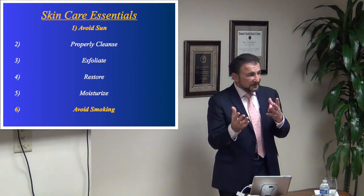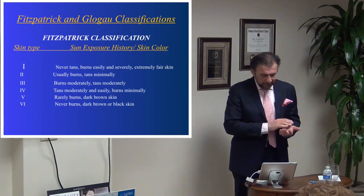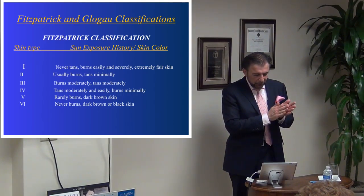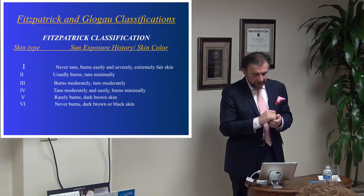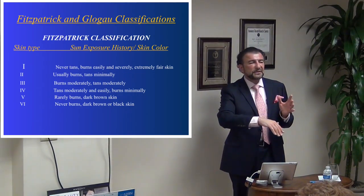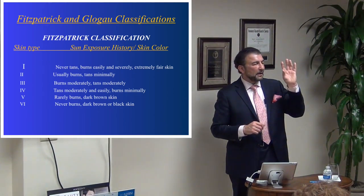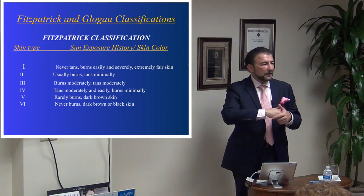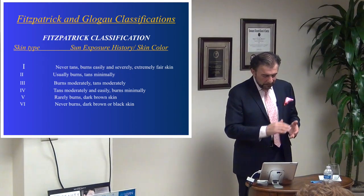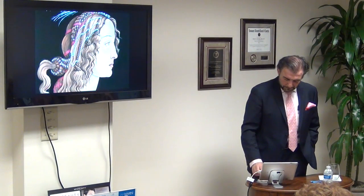If you see a dermatologist, esthetician, or plastic surgeon, your skin will likely be categorized using the Fitzpatrick scale — rated one through six. Number one includes people from northern Scandinavia who never tan and always burn, all the way to number six, people from Africa who never tan and never burn. Most people fall in the middle. This helps us categorize your skin care needs.